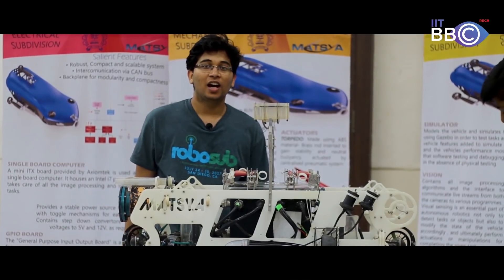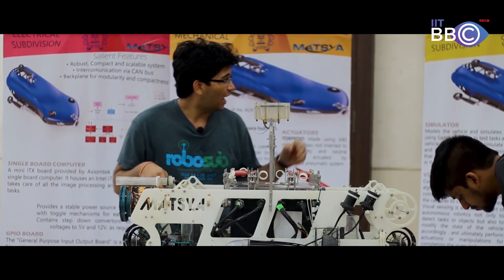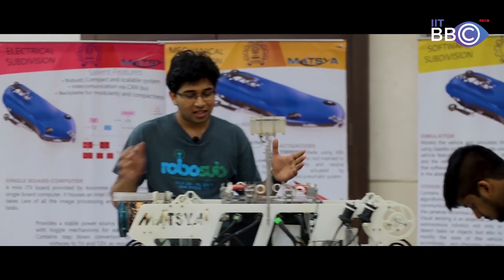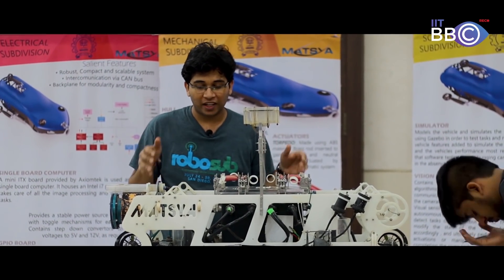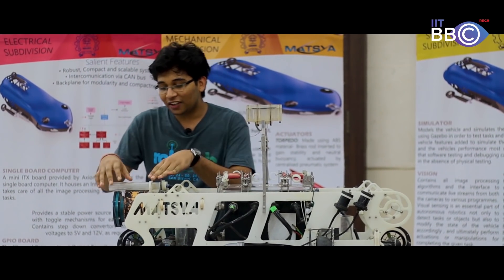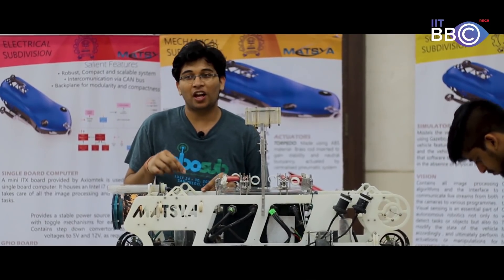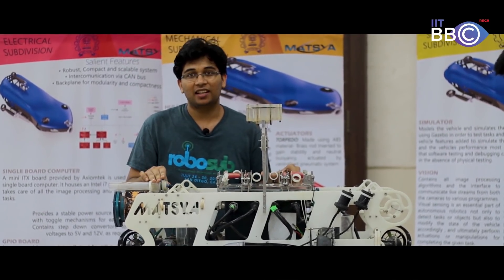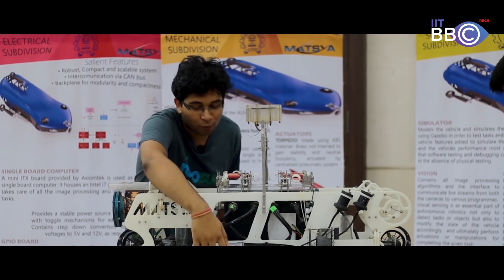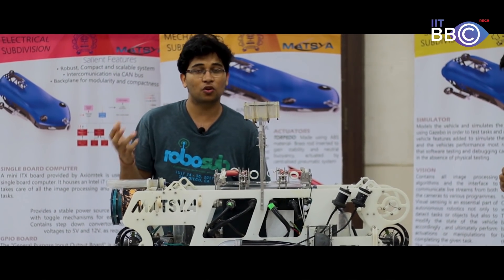We are Team AUV IIT Bombay, a team of 40 people who design the Matsya vehicles. This is the Matsya 4.0, and the Matsya 5.0 is currently in the testing period. Matsya is an autonomous underwater vehicle designed to perform real-life missions, as given in the RoboSub competition held in San Diego every year. This vehicle came second last year. It can perform torpedo shooting, grip objects, drop markers, and locate sound sources.